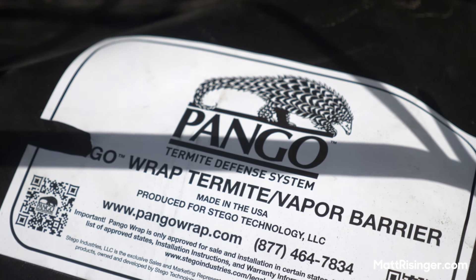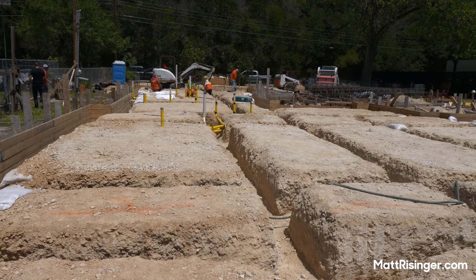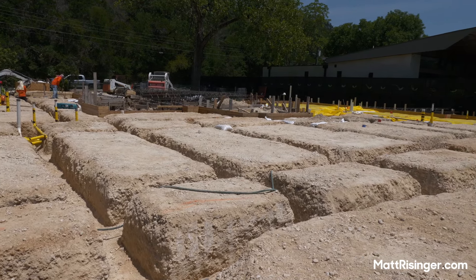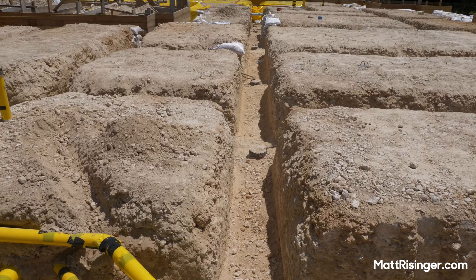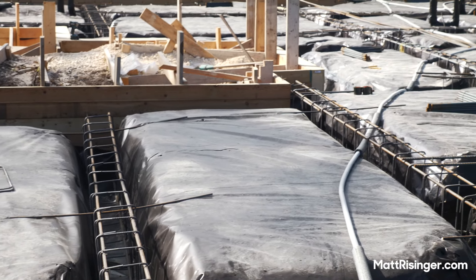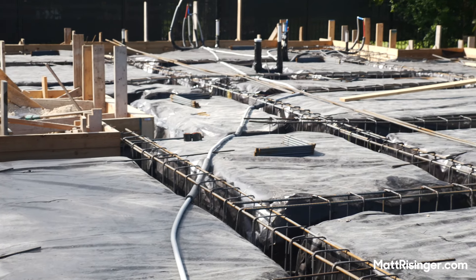Let me talk to you first about what most people are doing for termites. Most of the time, builders are putting a chemical pre-treatment down on the soil prior to the start of construction — that's going to leach down to the soil and kill those termites. Two issues I have with that: number one, I'm worried about that getting into the water supply, and number two, it's only going to last typically for about 10 years until you have to retreat.